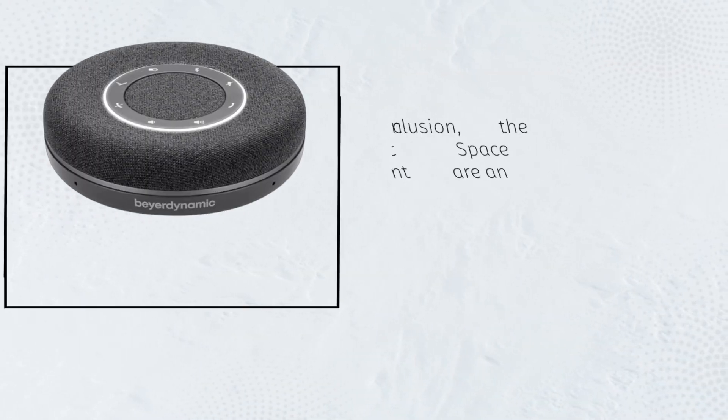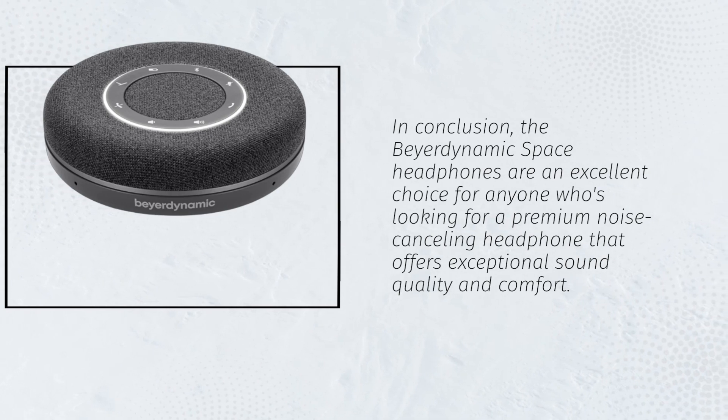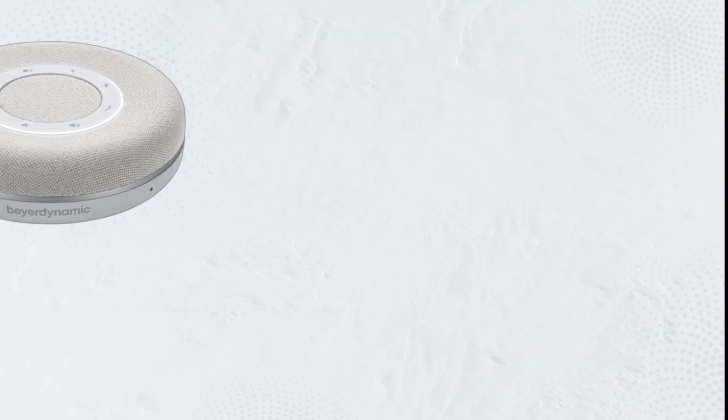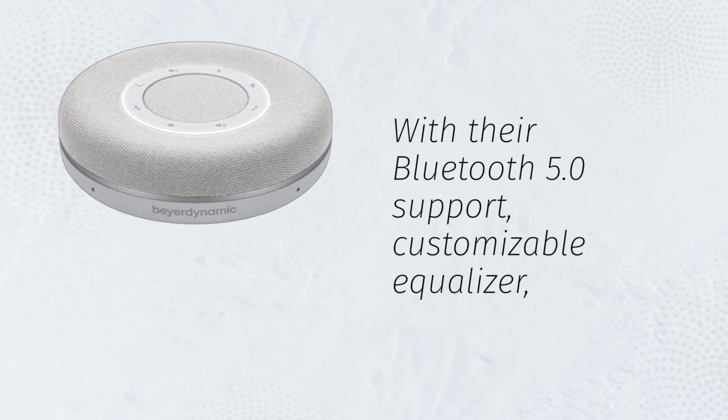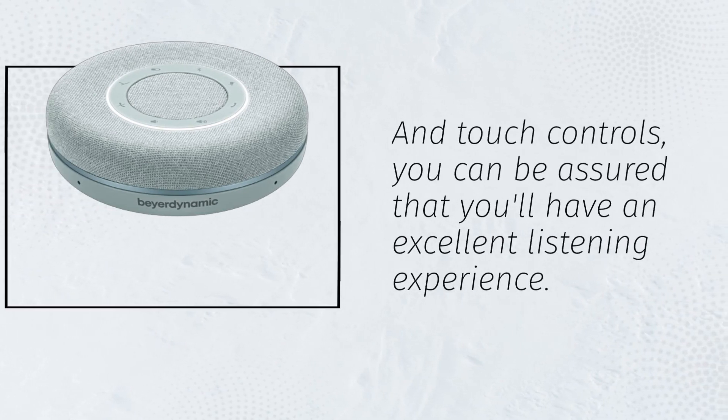In conclusion, the Beyerdynamic Space headphones are an excellent choice for anyone who's looking for a premium noise-cancelling headphone that offers exceptional sound quality and comfort. With their Bluetooth 5.0 support, customizable equalizer, and touch controls, you can be assured that you'll have an excellent listening experience.